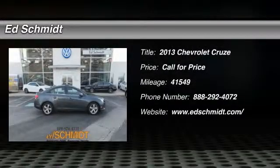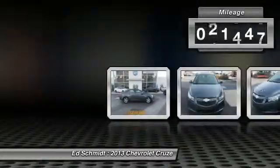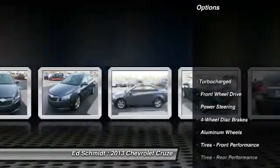The 2013 Chevy Cruze. The Cruze blueprint calls for more than you'd expect. This vehicle has less than 45,000 miles. Here are some of this vehicle's great options.